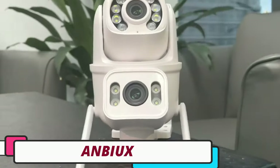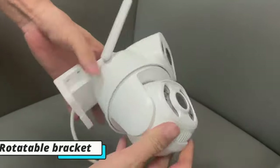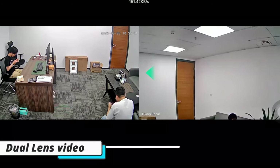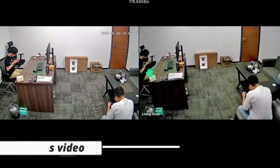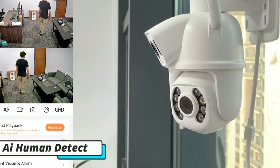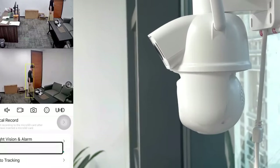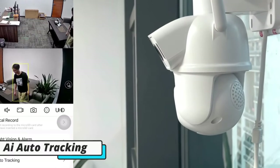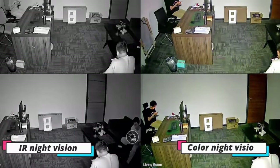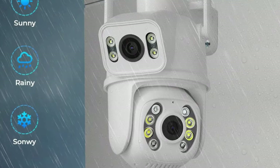Number 1: Ambiux Auto Tracking PTZ Camera. The Ambiux Auto Tracking PTZ Camera is a revolutionary surveillance solution that combines advanced AI functions, robust construction, and innovative features. Its key features include AI-driven auto tracking functionality, which intelligently follows movement within its 360-degree pan and tilt range, and color night vision, which provides clear and vivid images even in low-light conditions. The camera's durable plastic shell with an IP66 rating ensures protection against dust and water, making it suitable for both indoor and outdoor installations. It operates flawlessly in temperatures ranging from minus 10 to 60 degrees, ensuring optimal functionality in various climates.